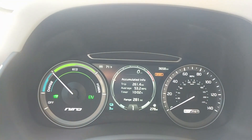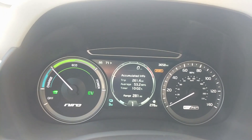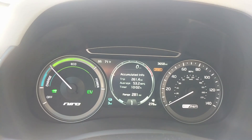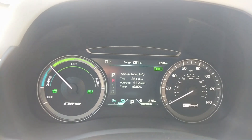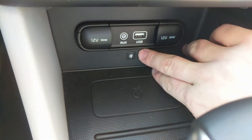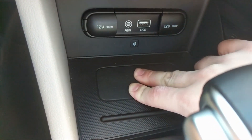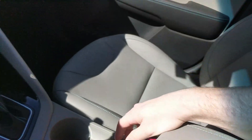That's something the regular Niro didn't do — it didn't tell you what gear you're in, so I'm glad Kia fixed that. In front of the shifter, we have a USB port with two 12-volt outlets, and there's a Qi wireless charging pad right here — just put your phone there and it will charge wirelessly if your phone supports it. There's also a second USB port in the center console.